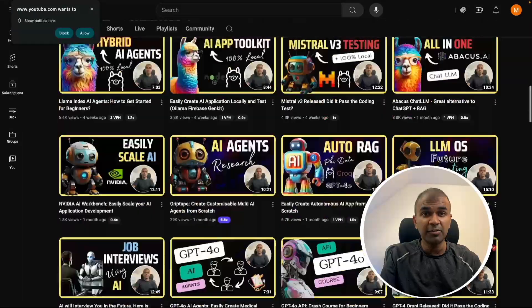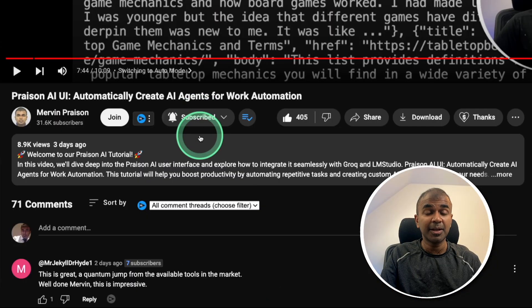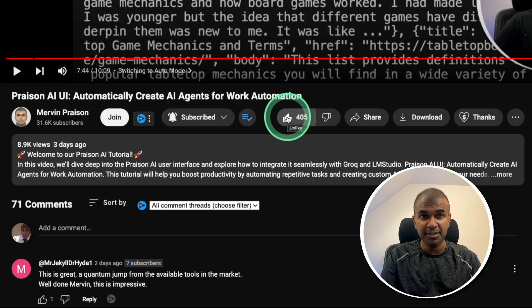I regularly create videos about artificial intelligence on my YouTube channel, so do subscribe and click the bell icon to stay tuned. Make sure you click the like button so this video can be helpful for many others like you.